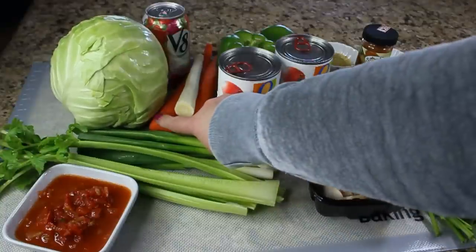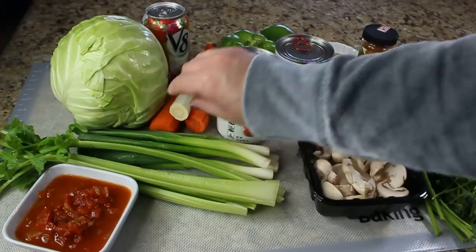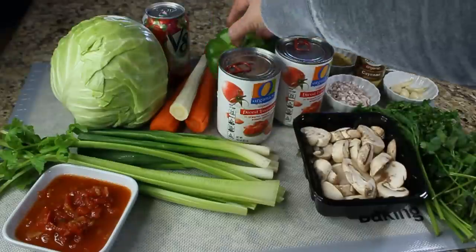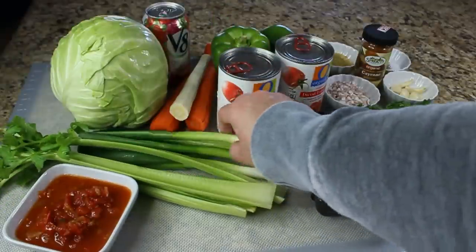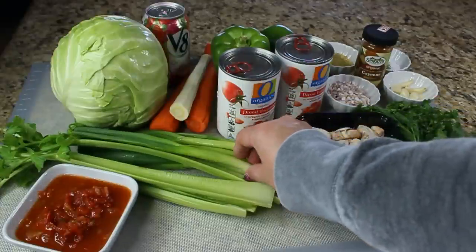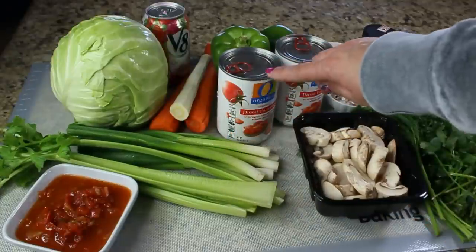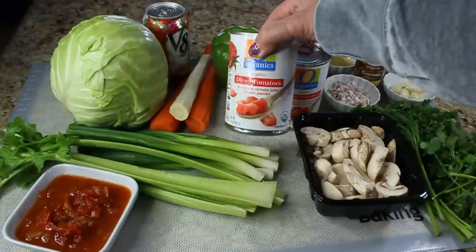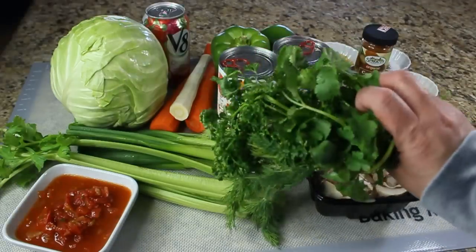For a cabbage soup, you're going to need one head of green cabbage, two carrots, and one parsnip. We also need two green bell peppers, four stalks of celery, six green onions, two cups of sliced mushrooms, and some diced tomatoes — canned diced tomatoes.